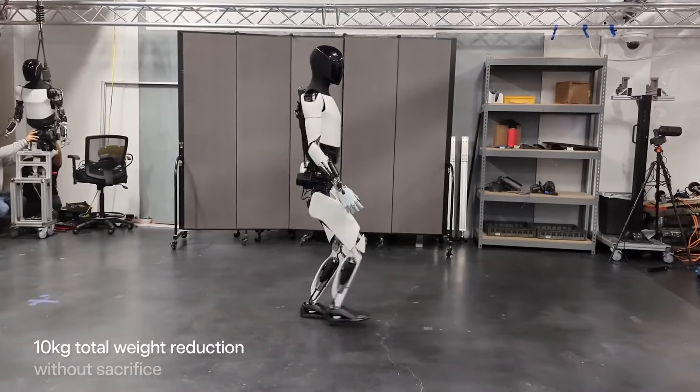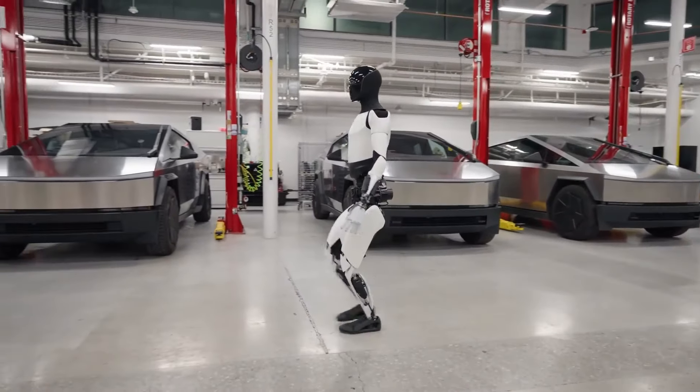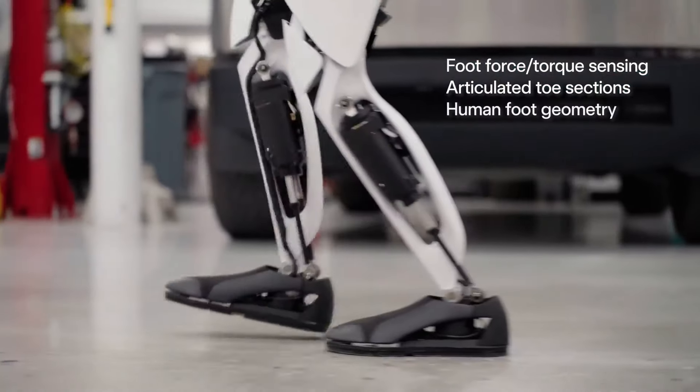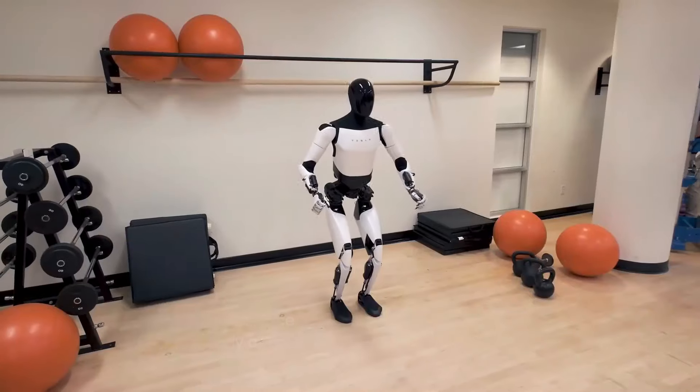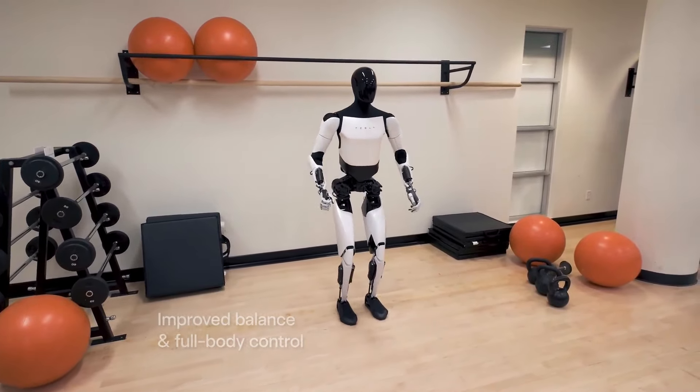Weighing 10 kilograms less than its predecessors and enjoying a 30% boost in walking speed, the Optimus Gen 2 boasts improved balance and full-body control. These enhancements allow the robot to perform tasks like squats and navigate its environment with agility, though it is still possible to outrun it if needed.